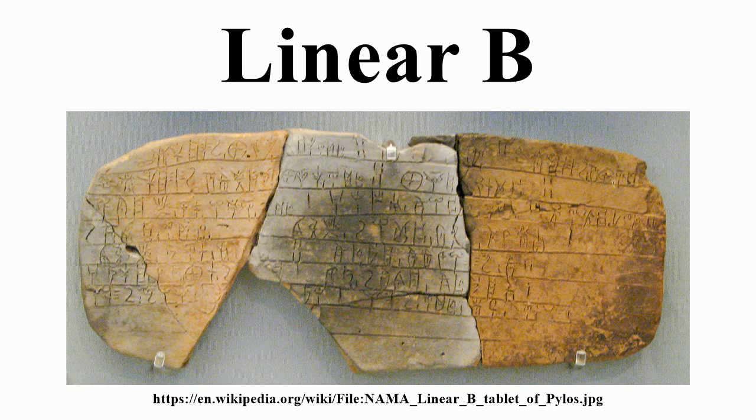Ventris and Chadwick generally used English; Bennett used Latin. Neither the English nor the Latin can be relied upon as an accurate name of the object. In fact, the identification of some of the more obscure objects is a matter of exegesis.